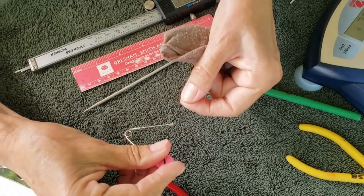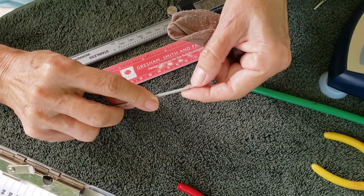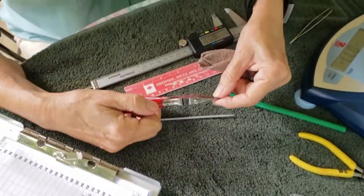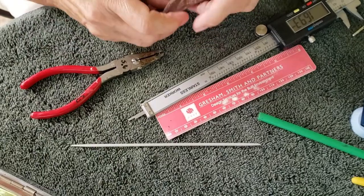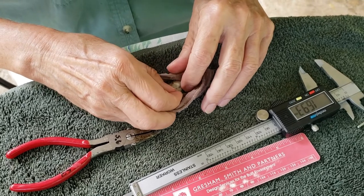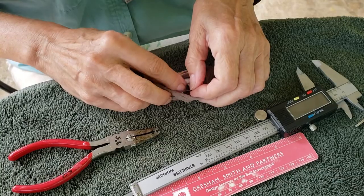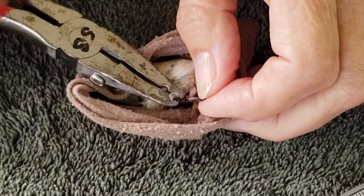Next, the bander reads the band number, opens the band, and loads the band on pliers. She places the uniquely numbered band on the left leg. The specially designed pliers ensure the band fits perfectly and does not harm the bird in any way. The bander then double checks to ensure the band is fitted properly.